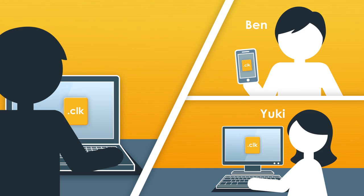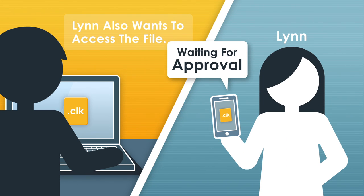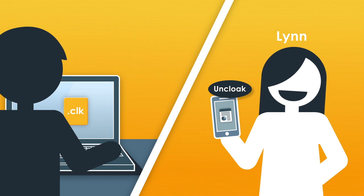Only Ben and Yuki can un-cloak the file, no matter where the file ends up in its lifetime. Now Lin also wants to access the file. A notification will be sent to you for approval. Lin can now access the file too.